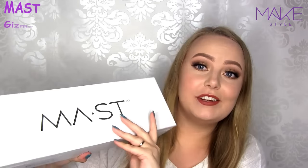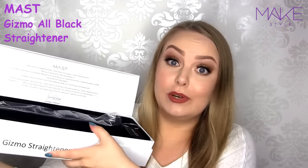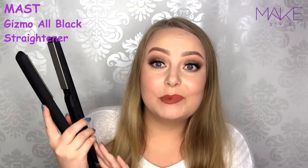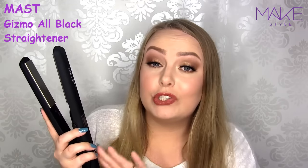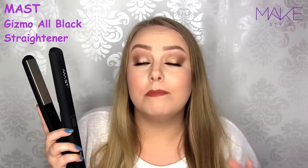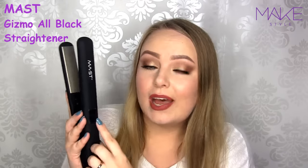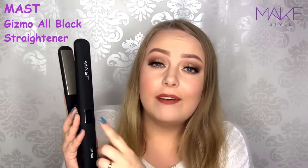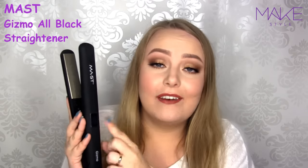So this is the straightener from Must as well — it's the Gizmo straightener. Very sleek and black, and I can't wait to try this out because I've heard so many good things about it. It actually vibrates, which makes it a lot faster to straighten your hair with minimal damage. The vibration also helps the products you've already got in your hair to absorb better. This one also has the heat adjusting system, so you can use low heat for minimal damage, or high heat if you're in a hurry.